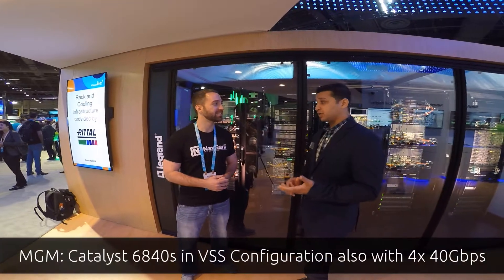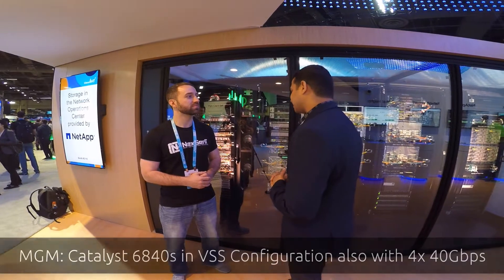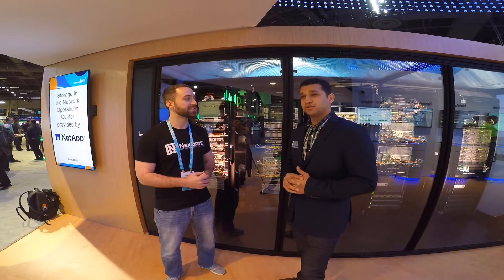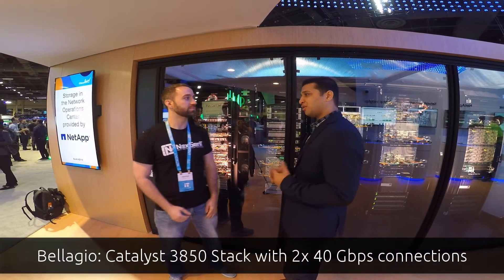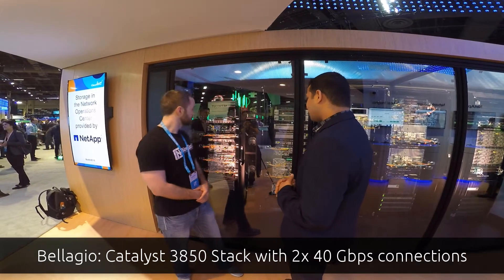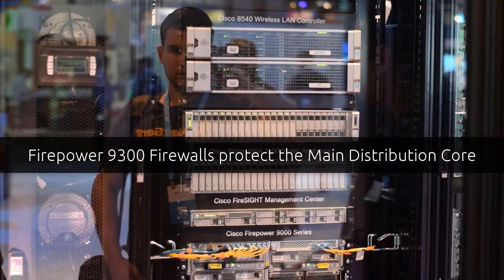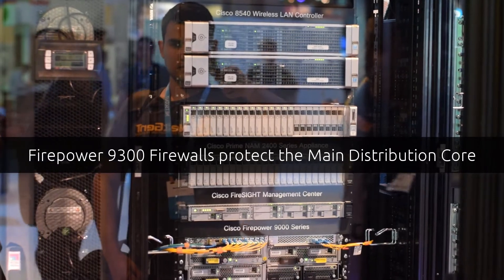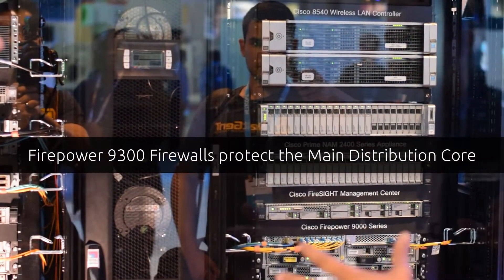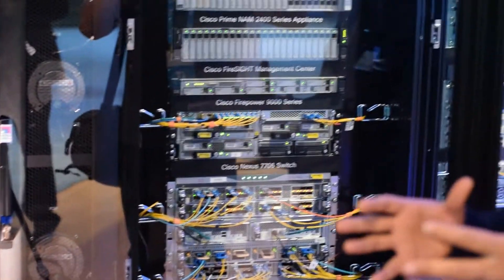The MGM distribution is a 6840, also in VSS. We have quad 40-gig connections that terminate here as well. The Nexus core is protected by its own set of firewalls. We have the Firepower 9300 with SM44 blades. We have two chassis, but we're running them in inter-chassis clustering, so it functions as one unified unit.